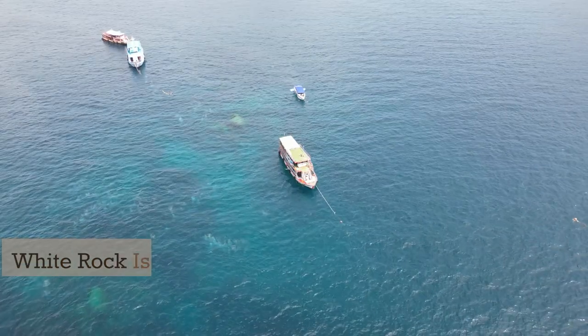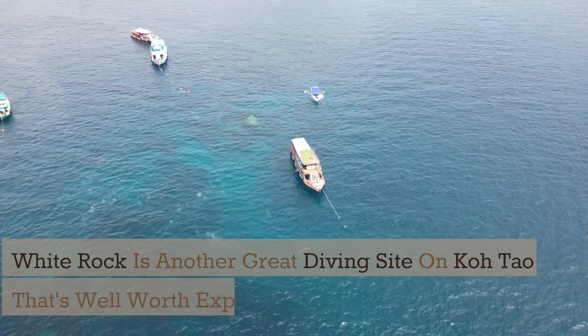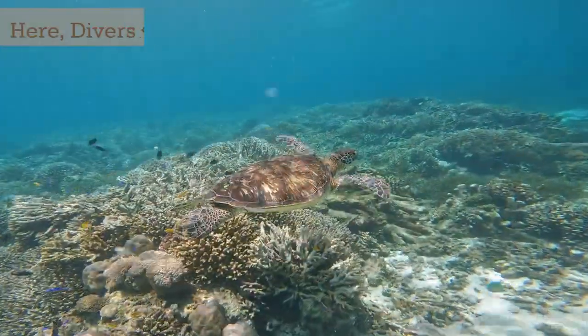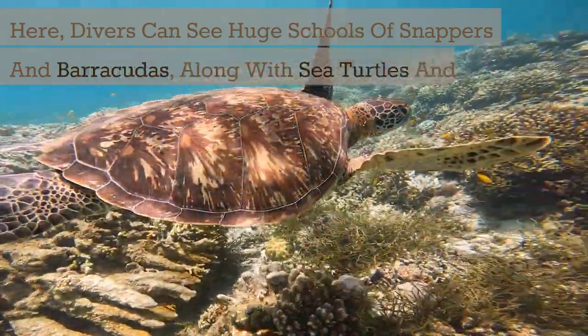White Rock is another great diving site on Koh Tao that's well worth exploring. Its two pinnacles provide an underwater landscape teeming with life. Here, divers can see huge schools of snappers and barracudas, along with sea turtles and reef sharks.